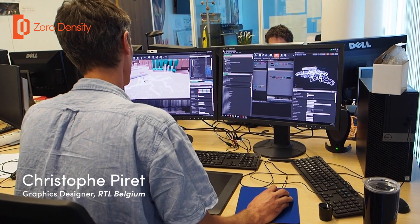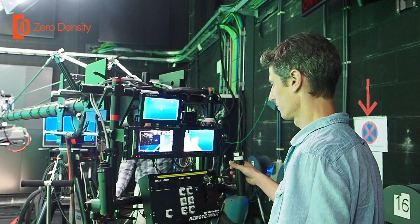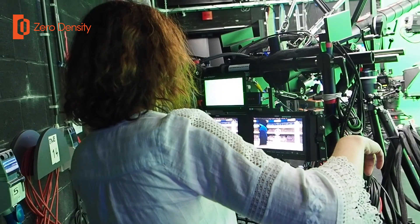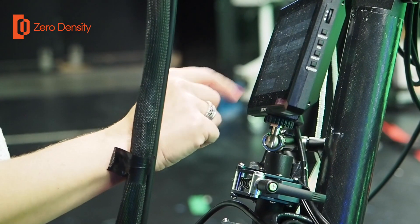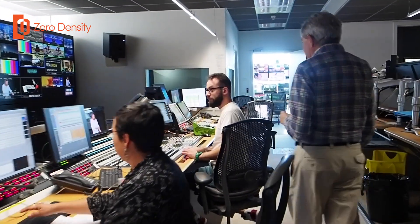I'm Christophe Piret, I've worked for RTL for 19 years. I'm a graphic designer and now tech artist. I've worked on the virtual sets since we began with them, 10 to 11 years ago. We have four reality engines for the tracking system, four cameras with the tracking system, and two local engines for the conception in the photographic department. For a normal show we have one live operator, and in the graphic department we have a team of three people who build the scenes and setups.